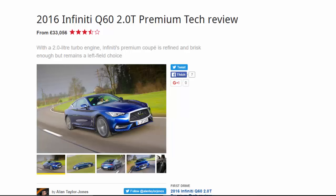2016 Infiniti Q60 2.0t Premium Tech review, from £37,056. Seven point rating. With a 2.0-litre turbo engine, Infiniti's premium coupe is refined and brisk enough, but remains a left-field choice.